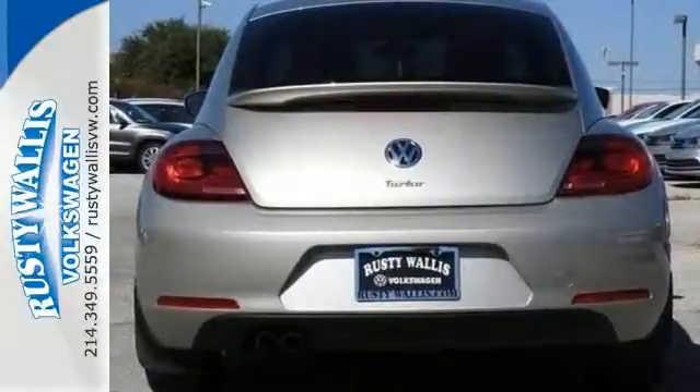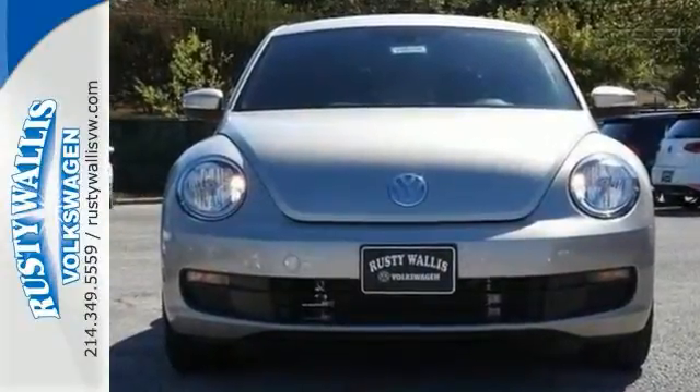The Volkswagen is the perfect car for you to ride around in style. Come take a test drive today.